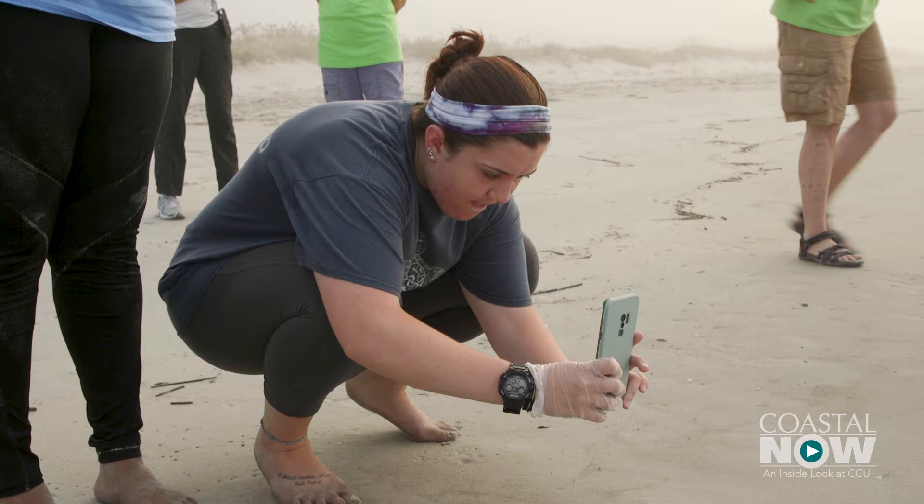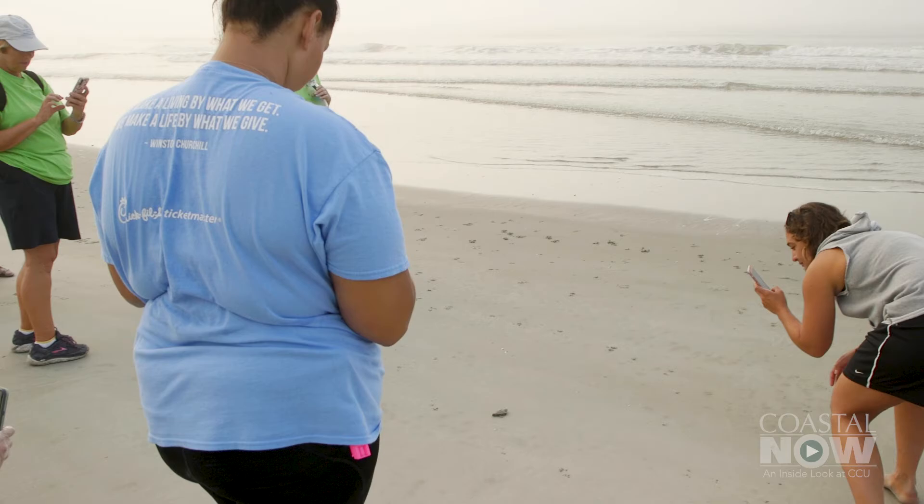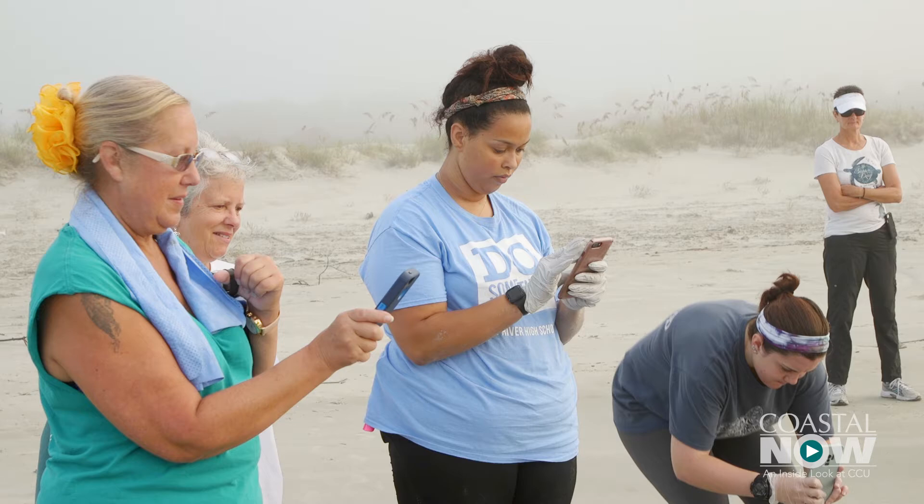One little sea turtle's journey to the ocean captivated the attention of several Coastal Carolina University students to start this week. That was like the most amazing thing that has happened to me in a long time. What I really want to do with my life is go out and help and save the sea turtles, so today was just the first experience that I got to do it.